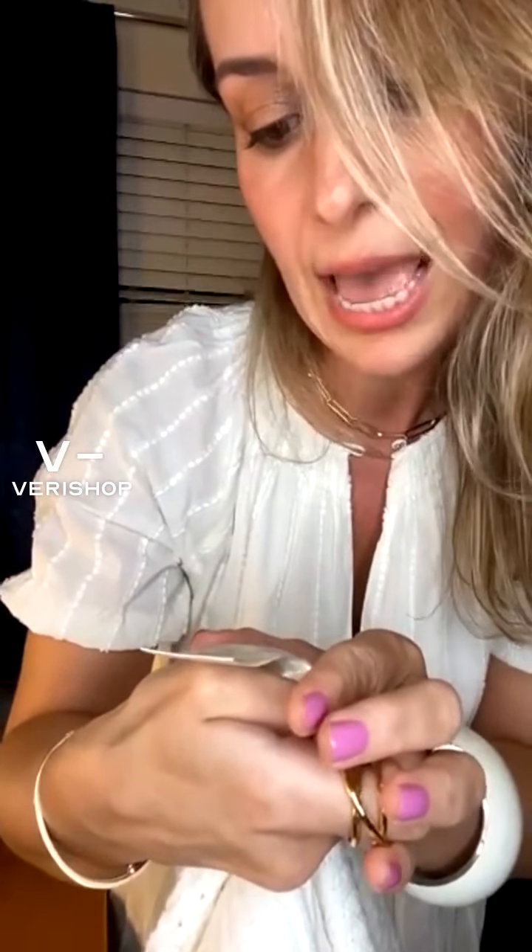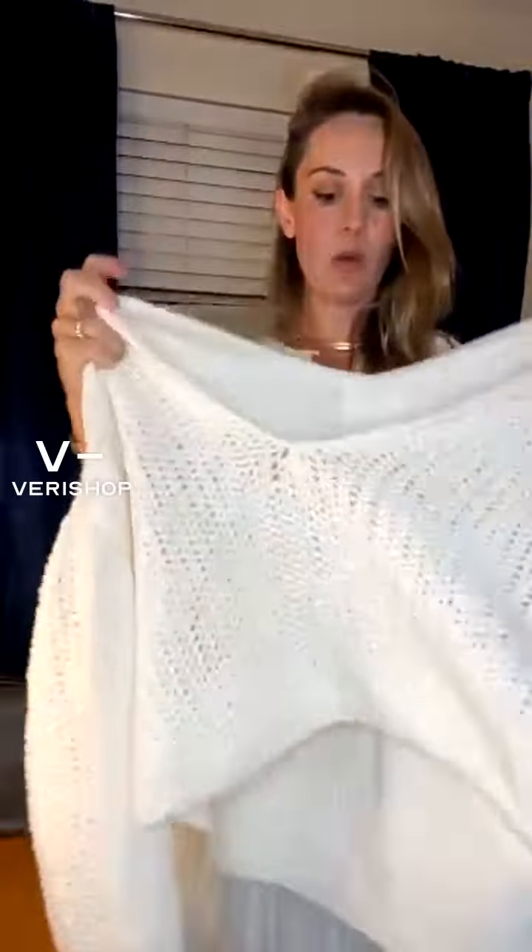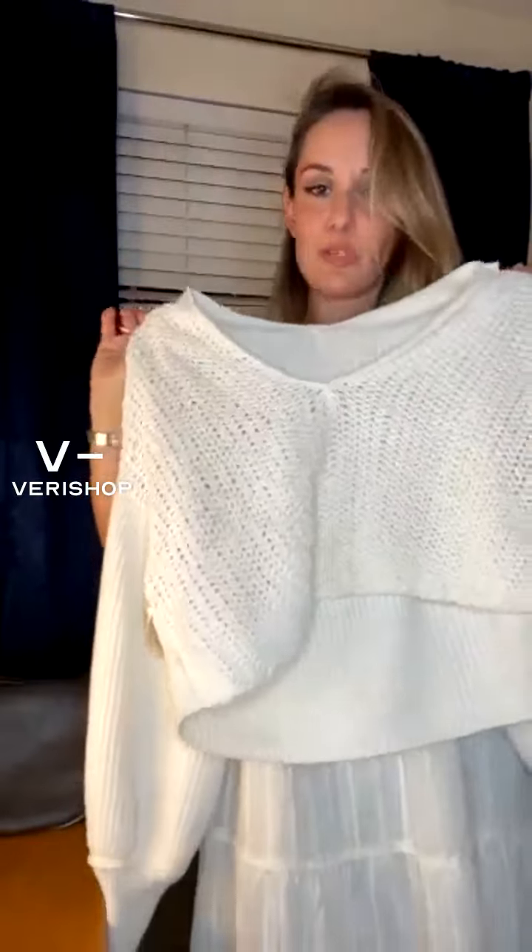It has 80% polyester — I said I wouldn't buy anything polyester unless it has a cute style — and 12% nylon. Like I said, you wouldn't feel it when it's cold at night. I'd just buy it for the style. It's super cute and only $64 with the discount.